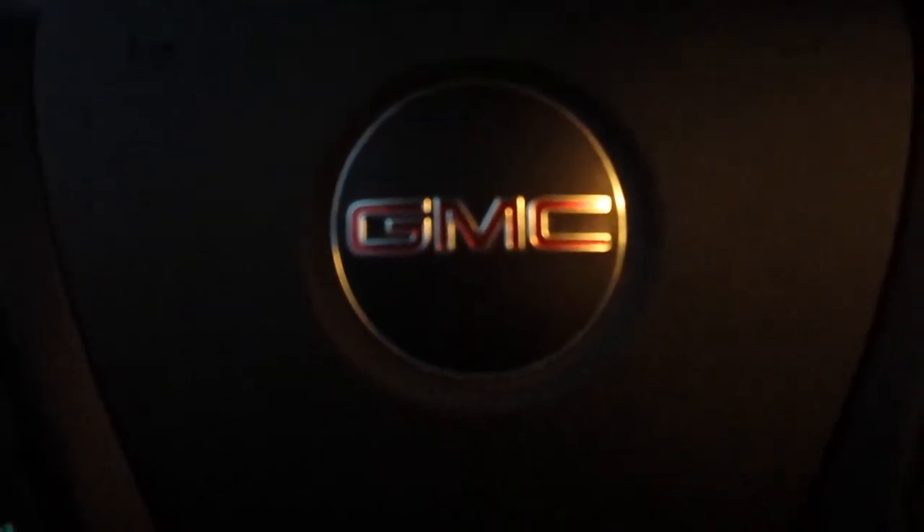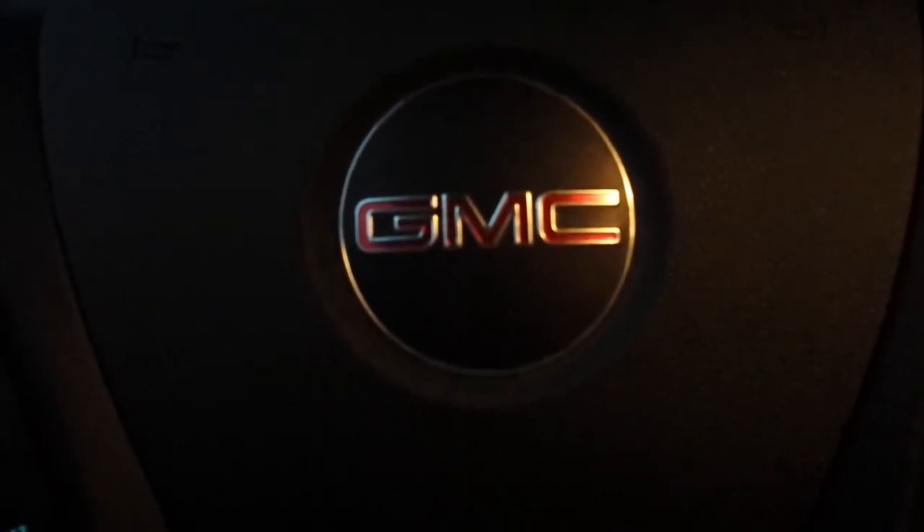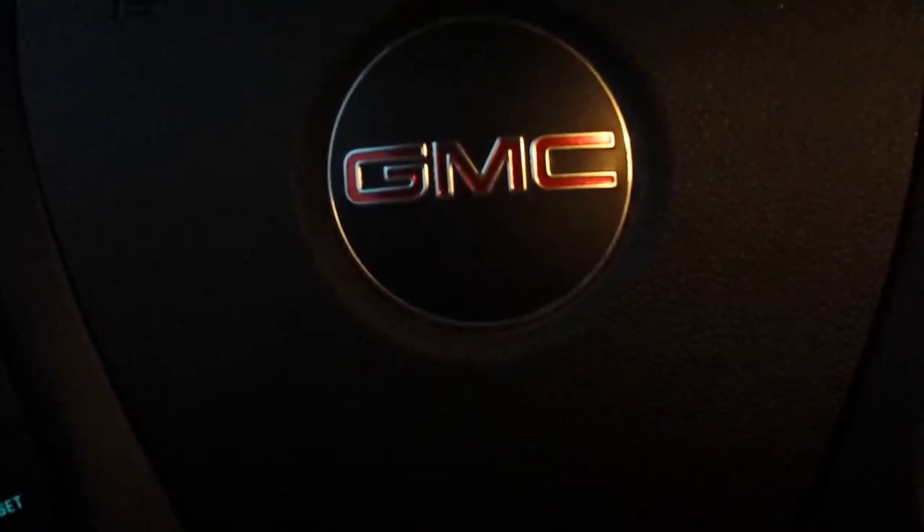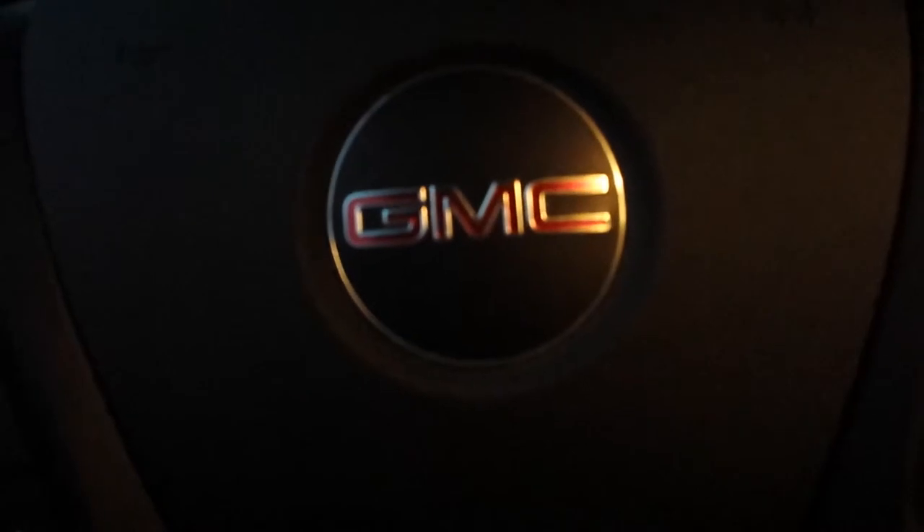Hey, I'm down at Asheville Trash to Treasures today, getting ready to change our clocks. We open up at 6 a.m. every day and stay open until 8 p.m. every day.